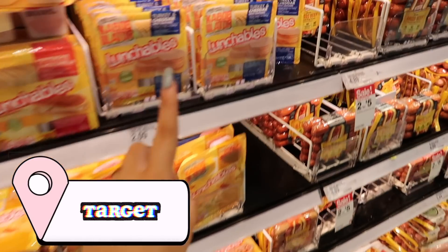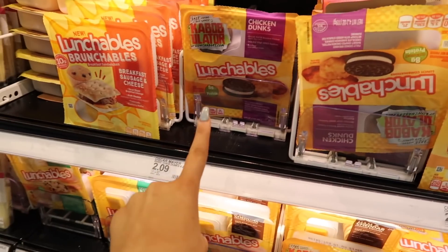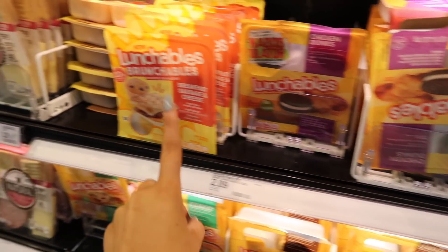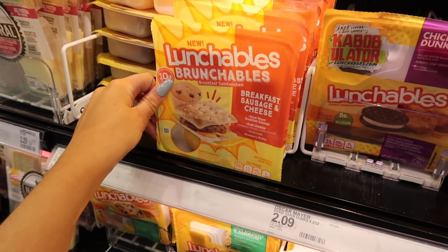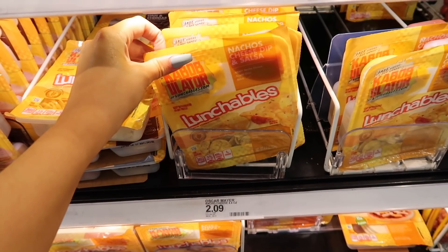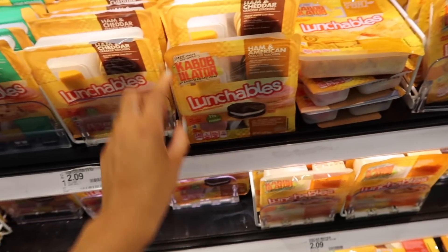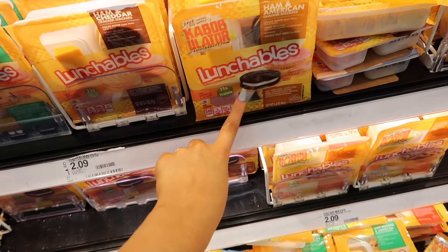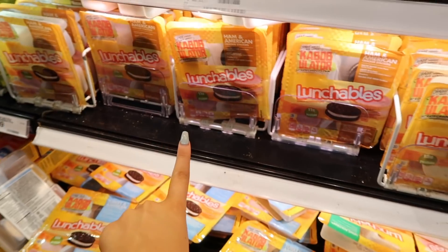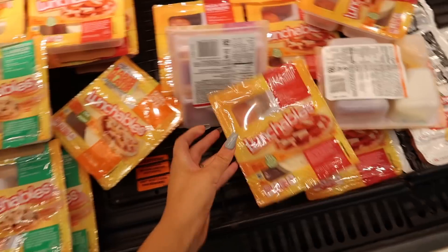These are all the different lunchables they have. You've got turkey and cheddar, pepperoni and mozzarella, chicken dunks which you can never get back in the UK, breakfast ones with breakfast sausage and cheese, nachos with cheese dip and salsa, and ham and American which looks like it has Oreos in the packet. There's also cheesy pizza and pepperoni pizza - why don't we have all these options back in the UK?